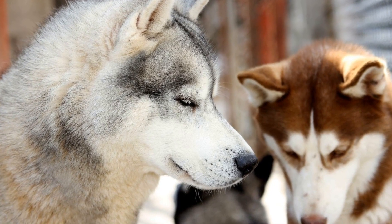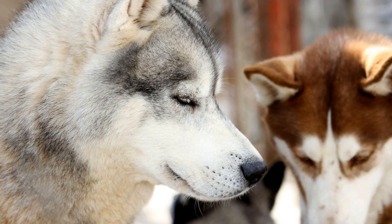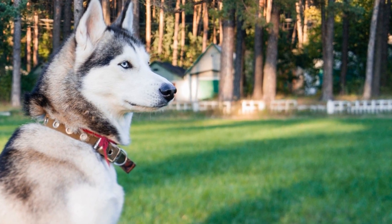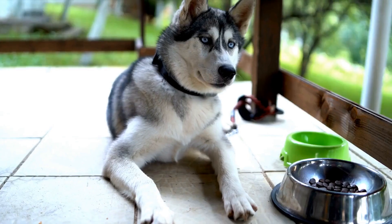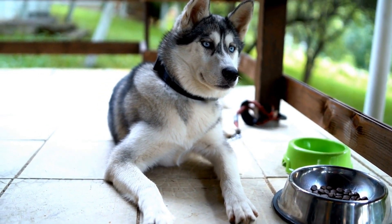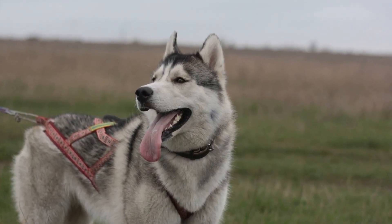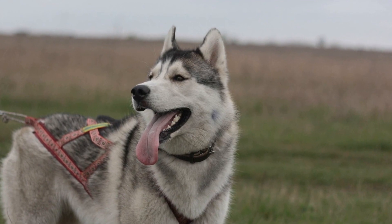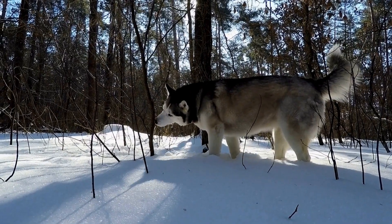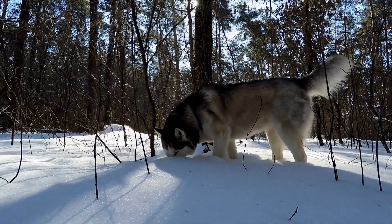2. Slow and Gradual Introductions. Never rush the introduction process between your Husky and the new pet. Start by letting them become familiar with each other's scent. You can do this by swapping bedding or toys between them. Gradually increase their interactions by having them on opposite sides of a baby gate or using a leash and harness to keep them at a safe distance. Observe their behavior during these initial interactions to gauge any signs of aggression or anxiety.